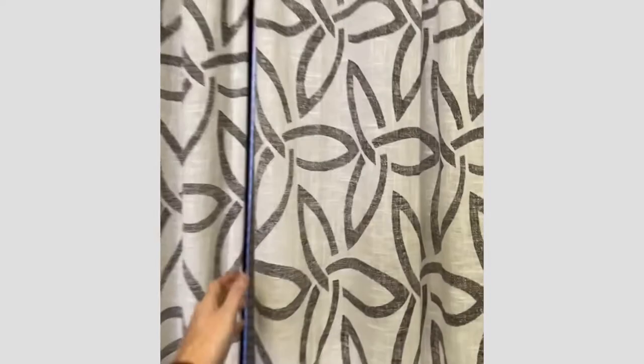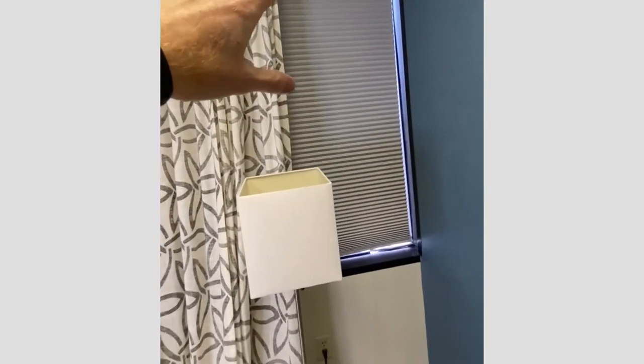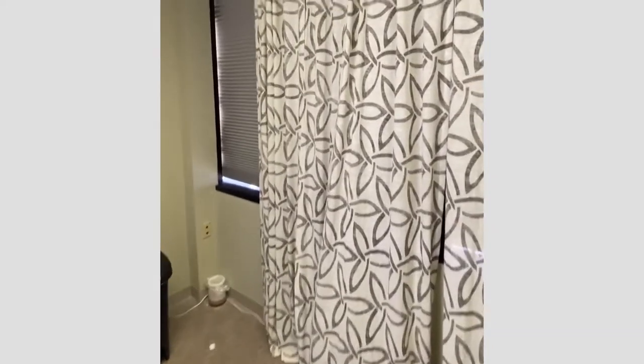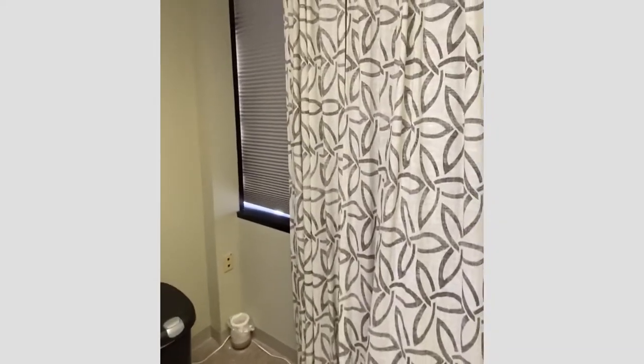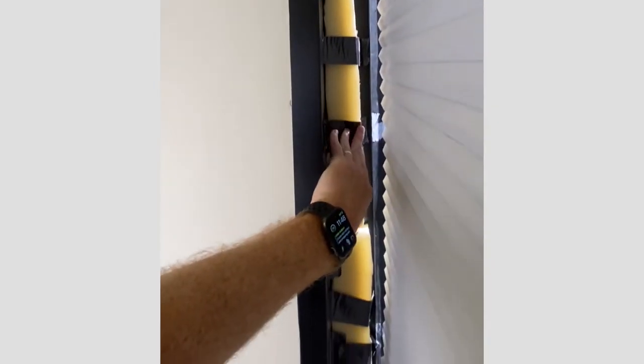They've got curtains in front of the blinds, which are actually pretty thin, so they're not absorbing very much sound at all. The blinds themselves may help a marginal amount, but all of these things are sound absorption — they're not actually doing anything to reduce the sound between rooms. This is one of their biggest problems.